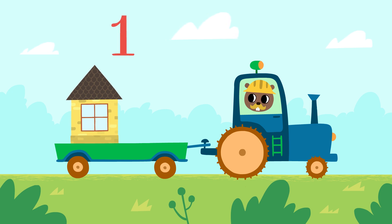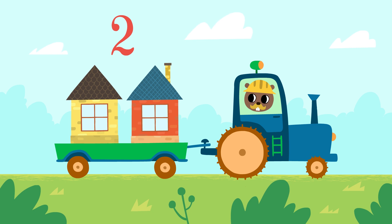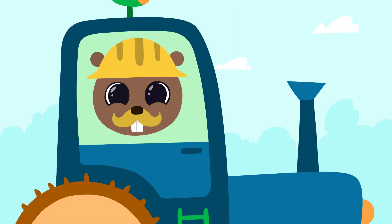One house, two houses. We need to take them to town.